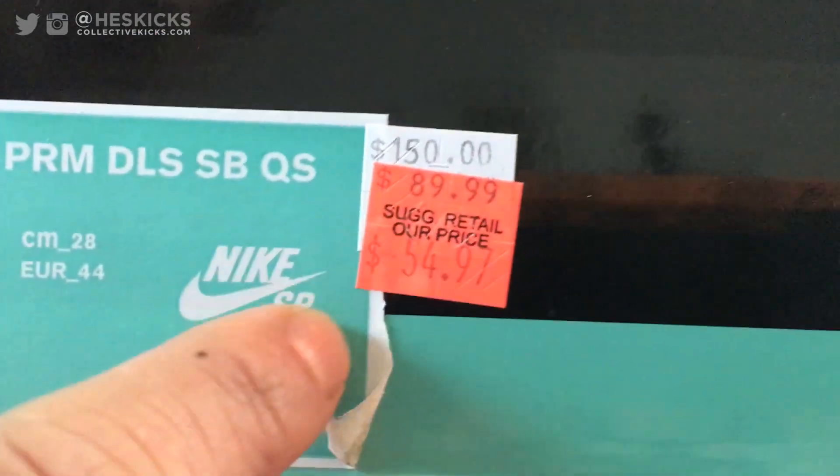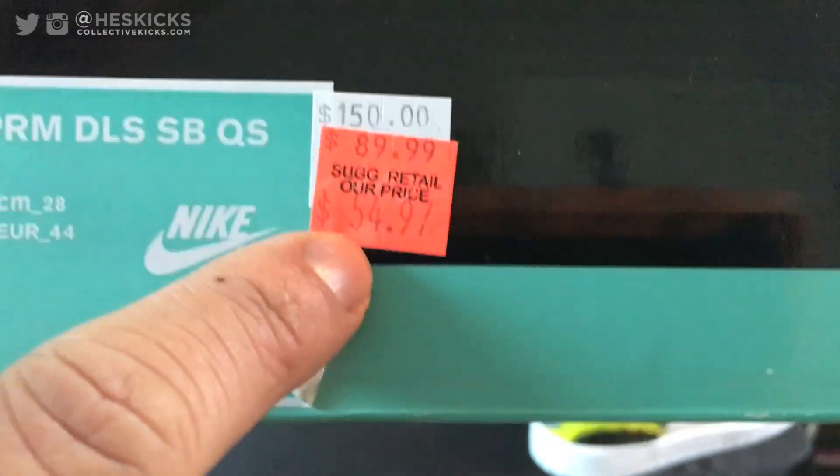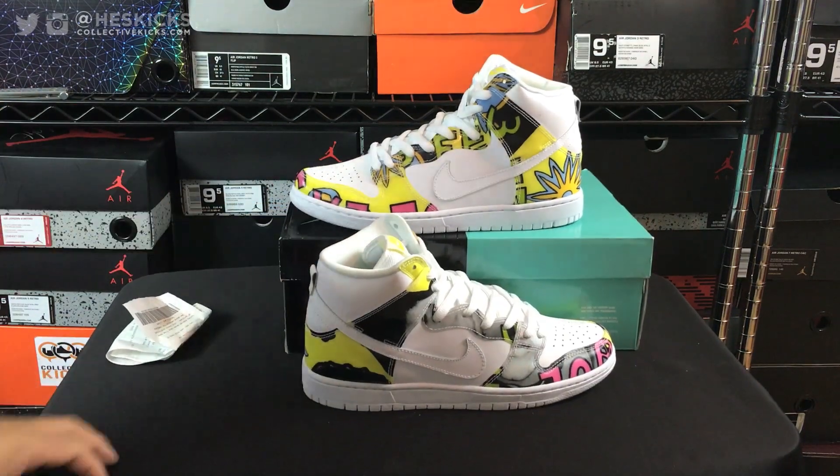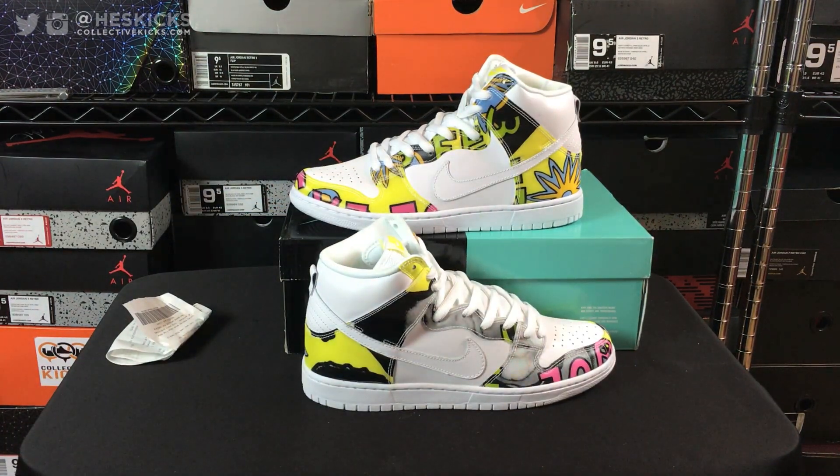At the end of the day these were $150 retail, then $90 at the outlets, then $55, and $55 with 30% off was $38. Shout out to the Shusem again because he gave me his 30% off Friends and Family deal and I ended up shopping around with him.